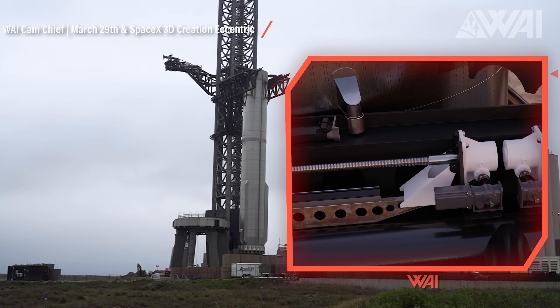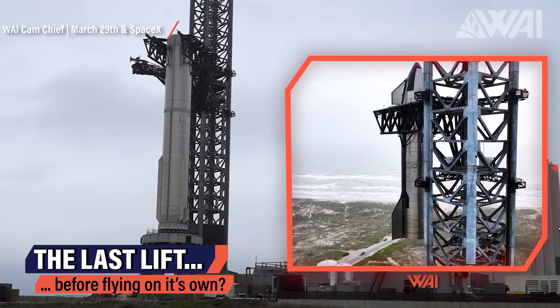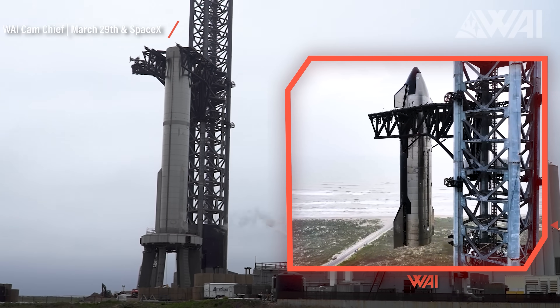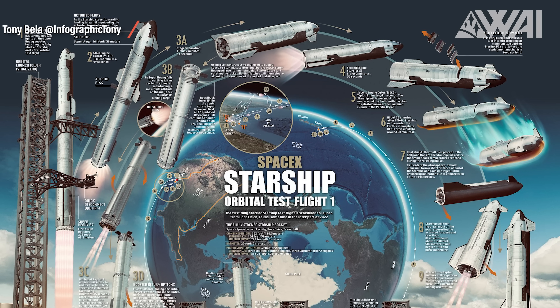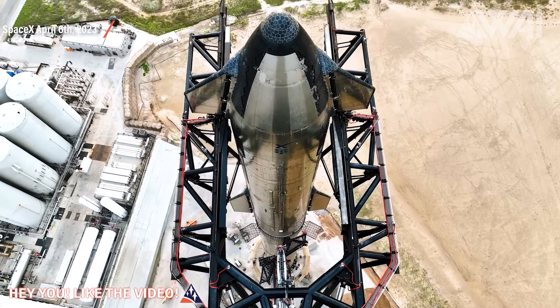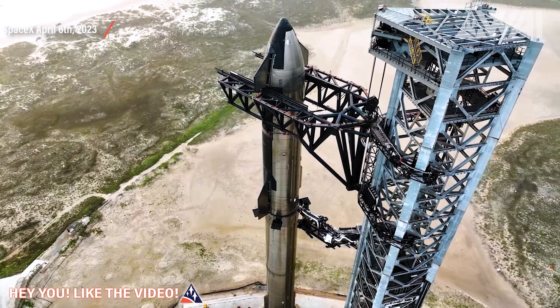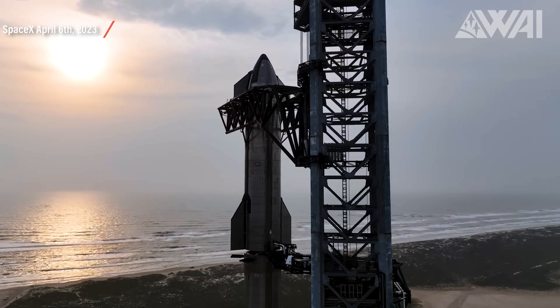The chopsticks are positioned beneath the rocket's load-bearing points. They can lift either the booster or Starship off the transport stand and onto the OLM for stacking, and hopefully one day soon catch a returning Starship or booster. The lift of Booster 7 leaves just one more task for the chopsticks before the orbital flight test. This test will send Starship on a sub-orbital trajectory for a controlled soft landing off the coast of Hawaii. Once the chopsticks are used to stack Starship 24 on top of Booster 7, they will be stored and await their next task after the orbital flight test.